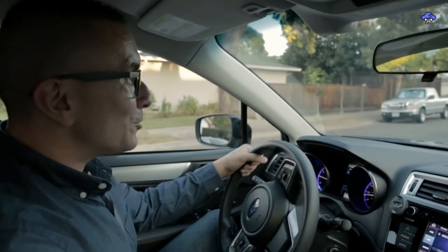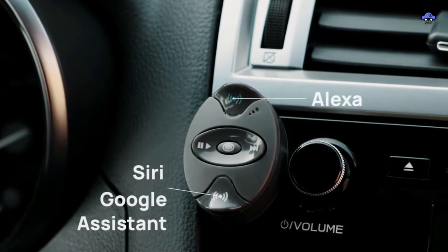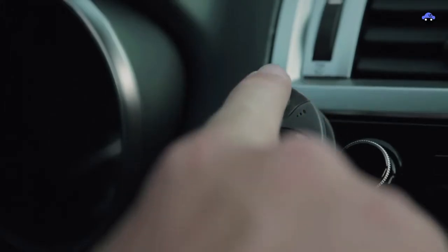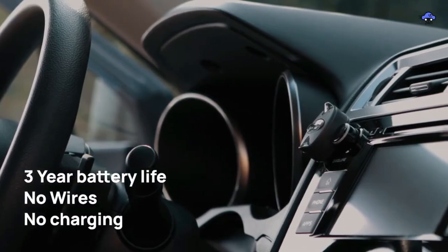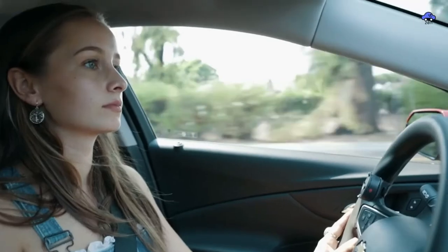Enjoy being productive while driving without sacrificing safety, and learn how to make your commute more efficient. Texting while driving is prohibited, as are beeps and buzzes. To avoid citations and accidents, use high-speed alarms. Obtain input on the safety of your driving.